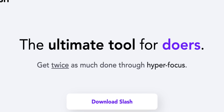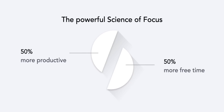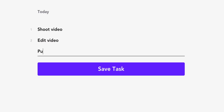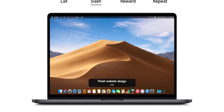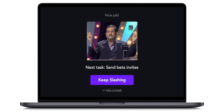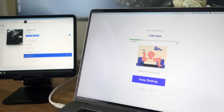Slash is the next app, and it describes itself as the ultimate app for doers. According to Slash, it can help you get twice as much done by hyper focusing. The concept is really simple but also kind of brilliant. You come up with your to-do list for the day, then start on a task and it starts a timer which you'll see on your screen. When you're done, it gives you a little reward — a little visual party — to nudge you along. Once you complete a task, it goes right into the next one, so you stay in a state of flow and don't have to think about what to work on next.